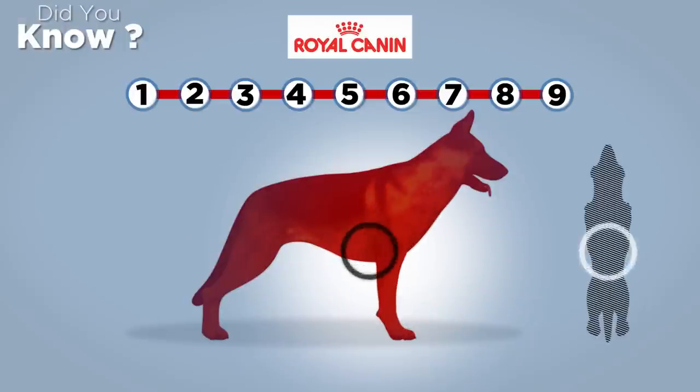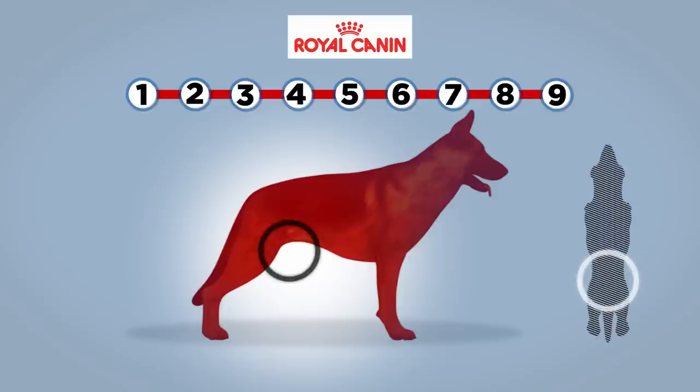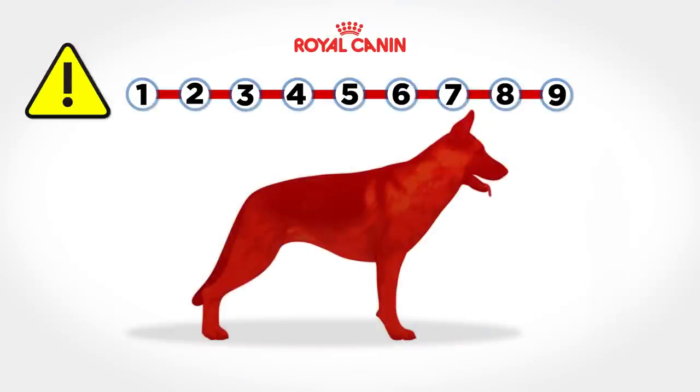An ideal-weight dog will have an obvious waist tucked in behind its ribcage when viewed from above, an obvious indent visible between your dog's hind leg and abdomen, and ribs that are not easily visible but that you should be able to feel straight away when you stroke your dog's chest.